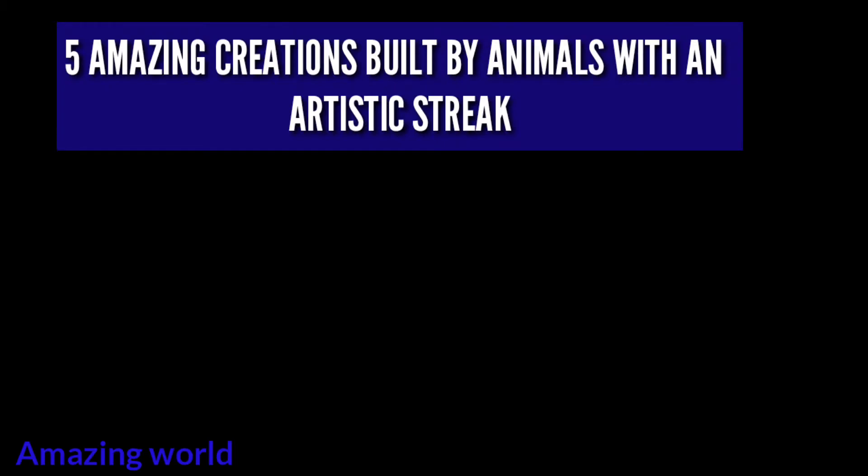We are all used to the phrase 'man is lord of creation.' People invent, build, develop, and make the world better. Today I want to show you the most unbelievable things that fauna representatives were able to create to protect themselves.